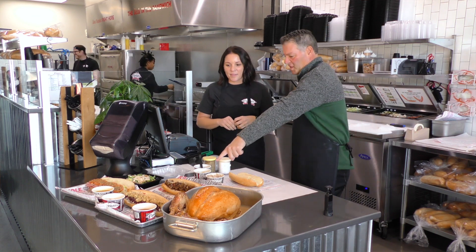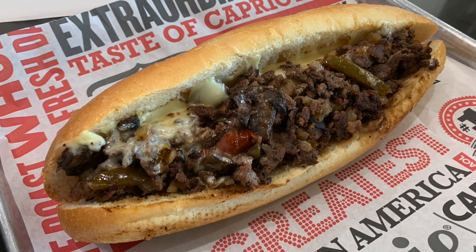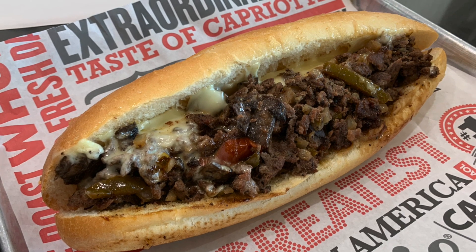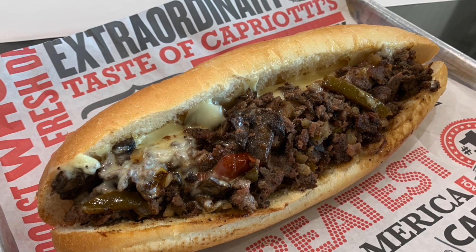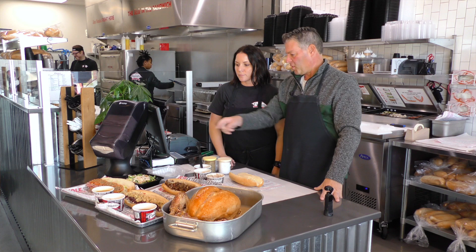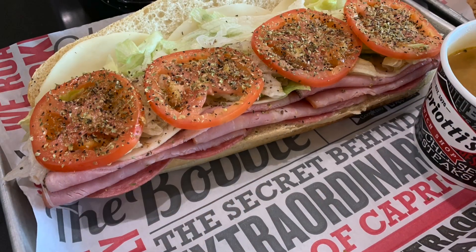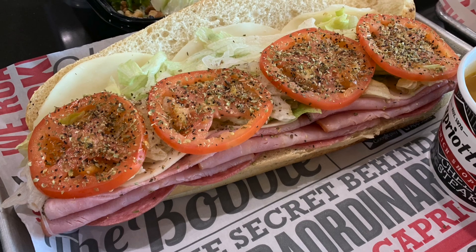Okay, let's go through the sandwiches. This is our cheesesteak — one of our hot subs. We have hot and cold subs. The cheesesteak comes with mushrooms, onions, you can add hot peppers or sweet peppers, and it comes with American cheese. It's one of our favorites, one of our top sellers. In the corner is obviously the Italian — everybody loves the traditional Italian, especially around here.